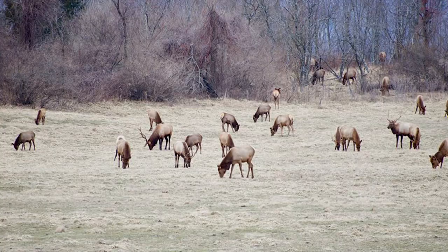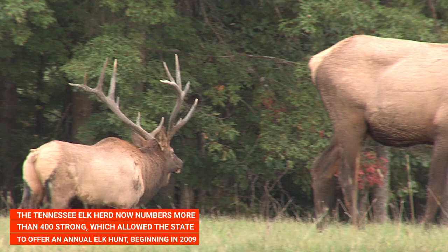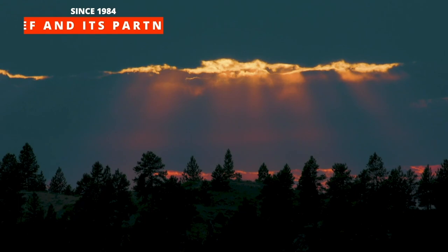The Tennessee elk herd now numbers more than 400 strong, which allowed the state to offer an annual elk hunt beginning in 2009.